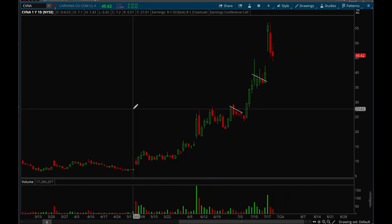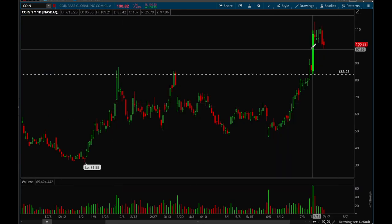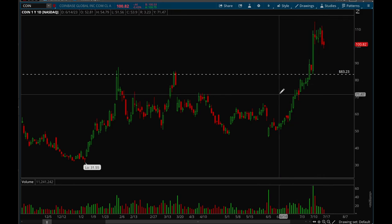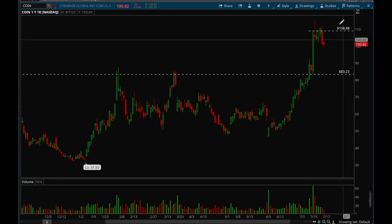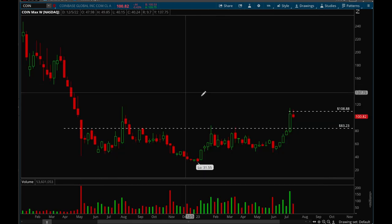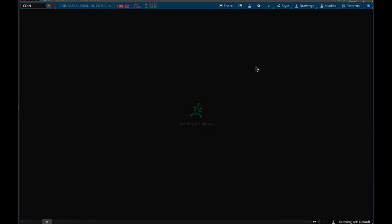Next up is Coinbase. I talked about this really big breakout last week and so far it's just been consolidating, which is perfectly healthy. The volume is set up really nicely, the weekly chart looks great — it just needs to take out that 109 level. This one is definitely a top watch.